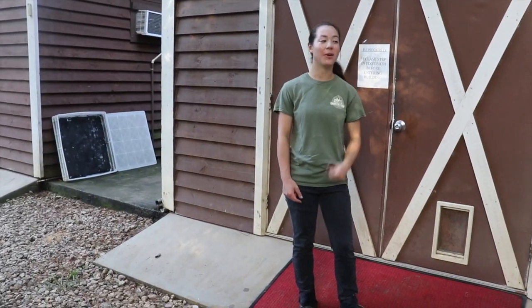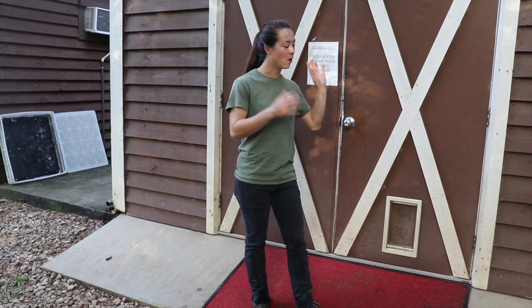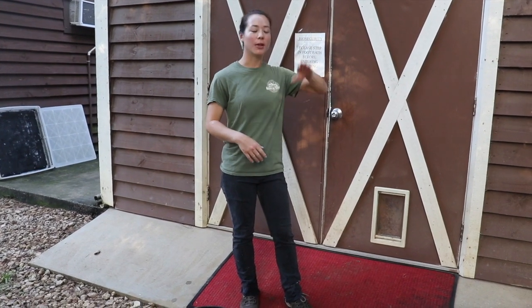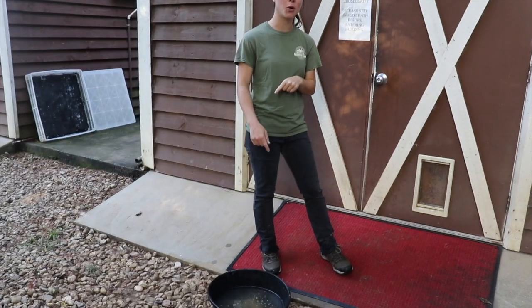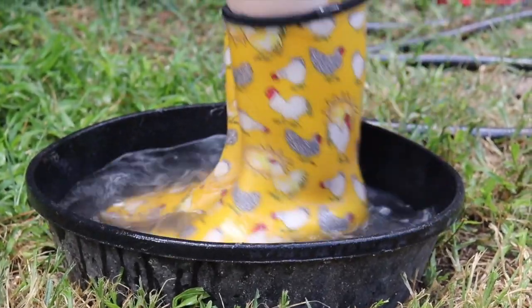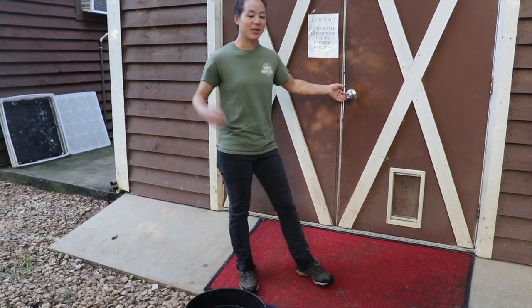I'm about to take you into our incubator shed, which is where we house our two incubators. This is where we collect the eggs, wash them if needed, sort them, organize them, and load them into the incubator — and then three weeks later, you get a little baby chick. Before we go in, we have a foot bath in front of the door, so we dip our feet into the solution to help sanitize our shoes.